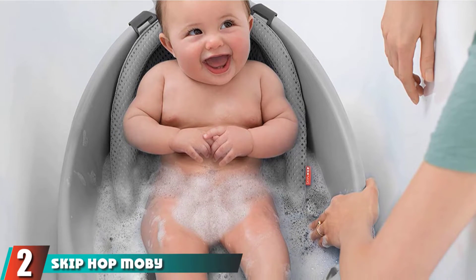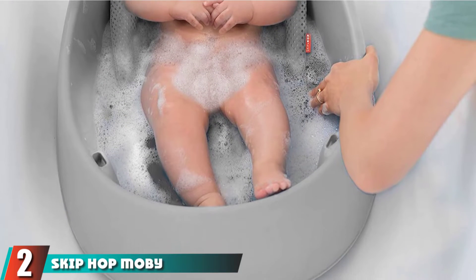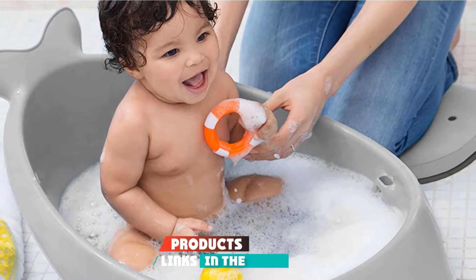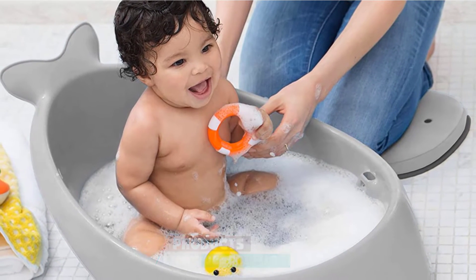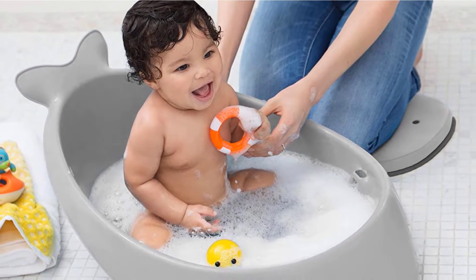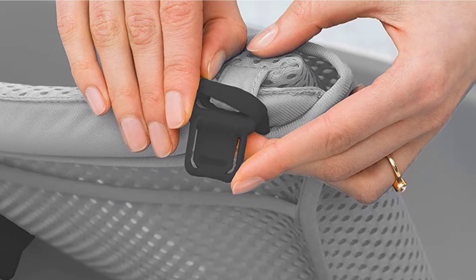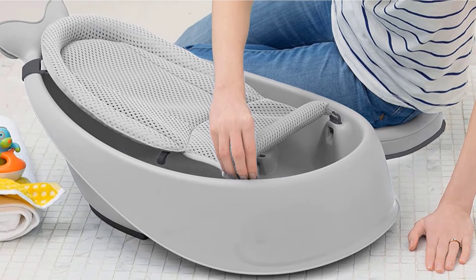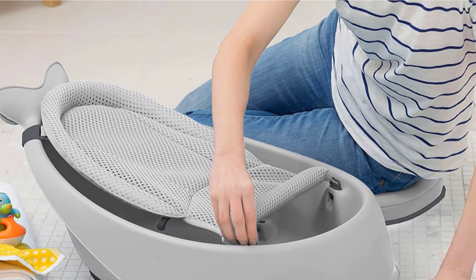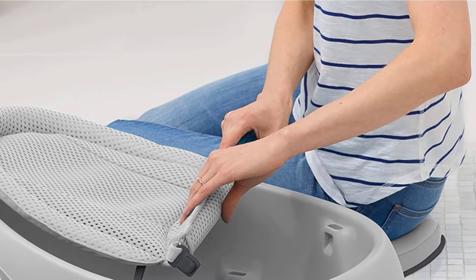Moving on to number 2, the Skip Hop Moby 3-Stage Baby and Toddler Bathtub. This bathtub from Skip Hop comes with two color choices: blue and gray. It is made for the needs of the baby at three different stages. At the first stage, it can be used with babies in their first three months. In stage 2, it is suitable for infants under 6 months old. At stage 3, when babies are able to sit, it can accommodate a maximum weight of 25 pounds.